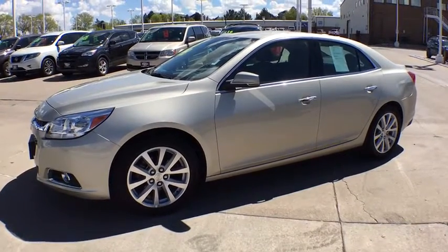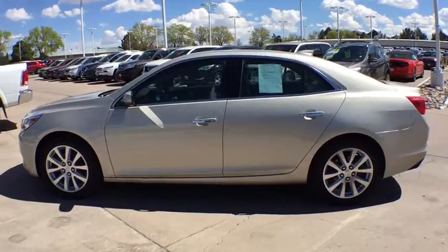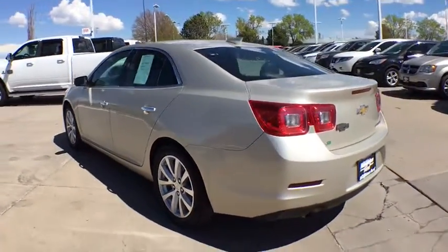The 2015 Chevrolet Malibu — a combination of performance and fuel economy. The Malibu is a great commuting car. This vehicle has less than 45,000 miles. Here are some of this vehicle's great options.